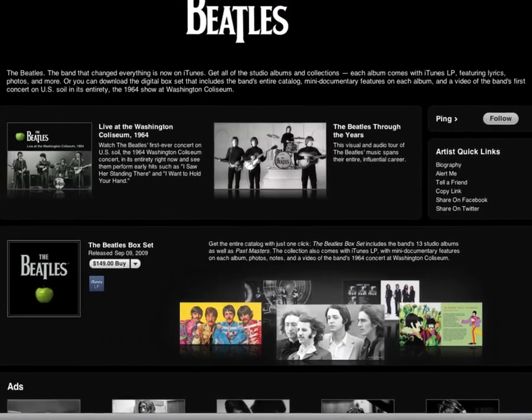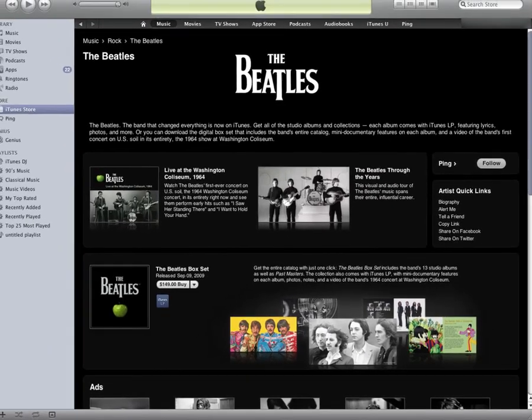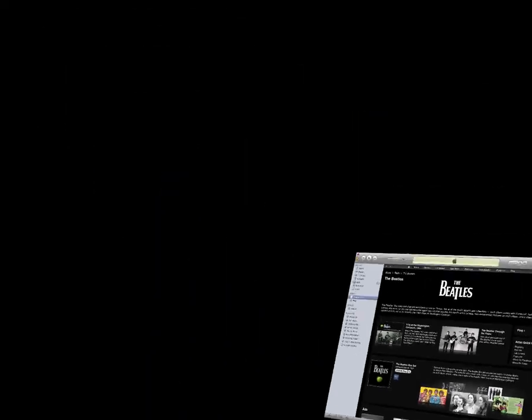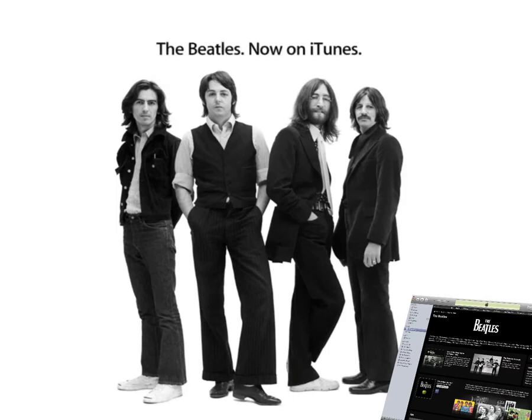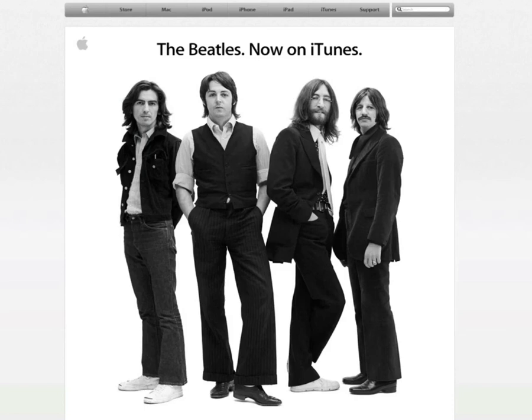I just want you guys to get a quick update. The link in the description will take you to iTunes where you guys can purchase it. Make sure to check out Apple's website — as you can see in the video, they have added and updated a new website dedicated to the Beatles, with a couple of ads, videos, and special content like that. There will also be a link in the description to the actual Beatles webpage on the Apple website.